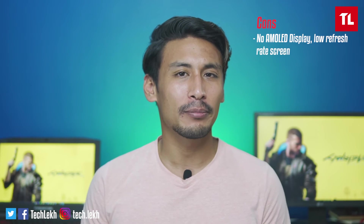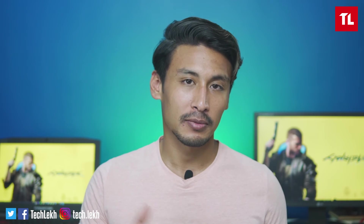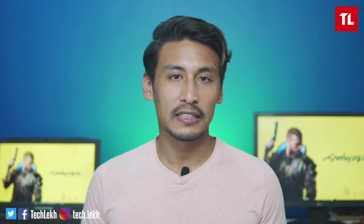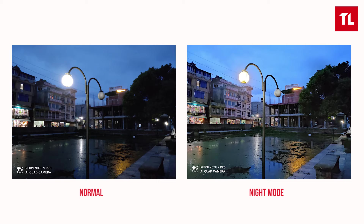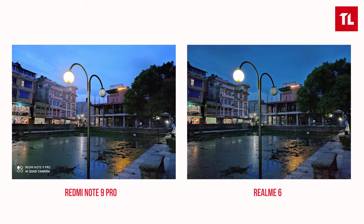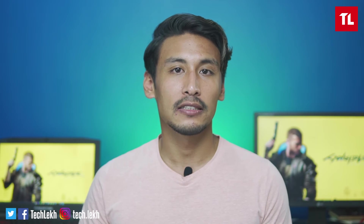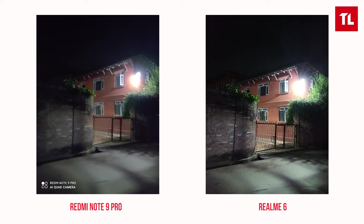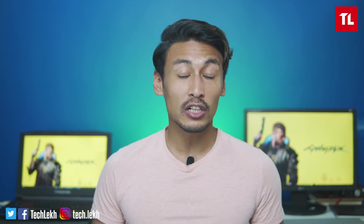Low-light images are not that impressive. Compared to Realme 6, you can see more noise in the Redmi Note 9 Pro. Details are lower in low light, but in night mode the results are almost similar between the two. In some samples, Realme 6 has a slight advantage over Redmi Note 9 Pro in night mode.